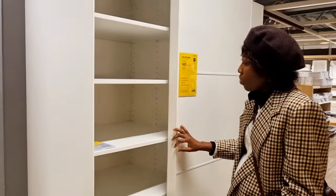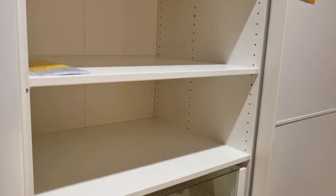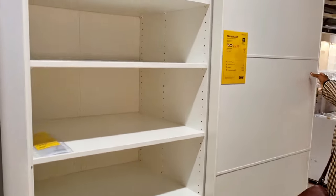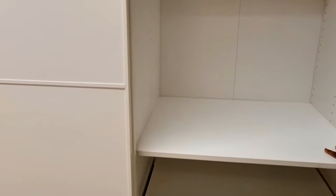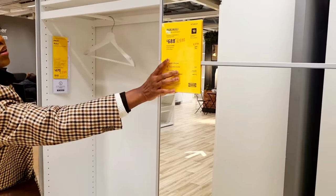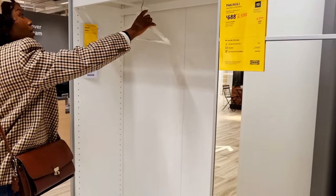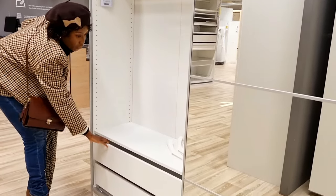We came across these massive sales. This is the PAX wardrobe — it's really huge. It was formerly £625 and now it's £525. So if you need something like this, please go to your nearest IKEA. And also this massive wardrobe was formerly £688, dropped down to around five hundred something, and now it is £370.